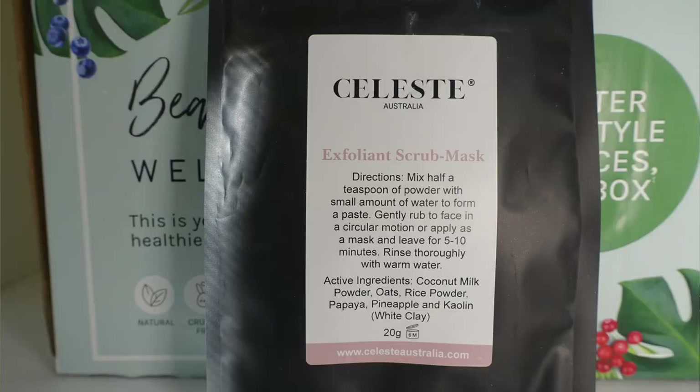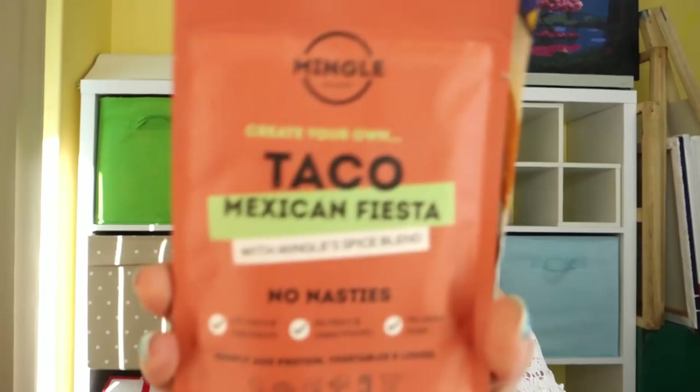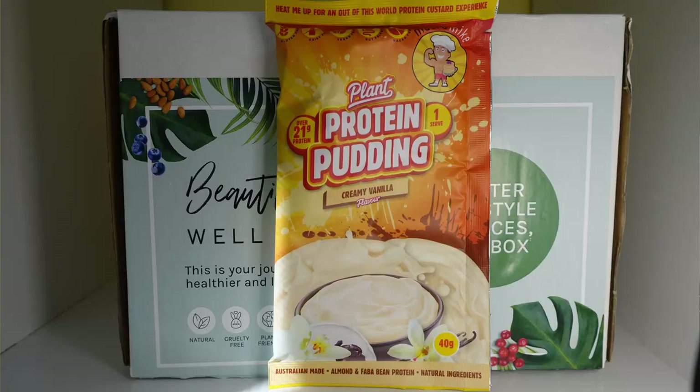Next up we've got a Celeste Australia exfoliant scrub mask with pineapple in it — that sounds exciting. Next up we've got a Mingle No Nasties Create Your Own Taco Mexican Fiesta seasoning, which sounds very exciting. And last we've got a plant protein pudding in creamy vanilla. I think I prefer the choc mint one from the other box but this one also looks delicious.